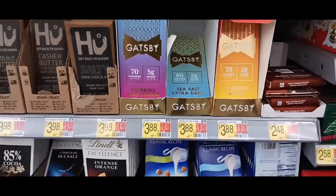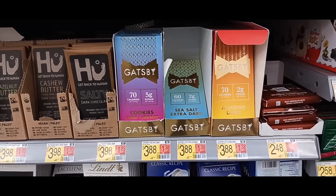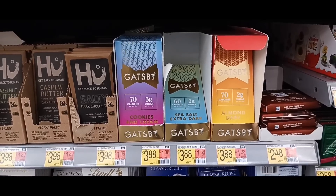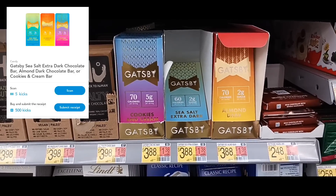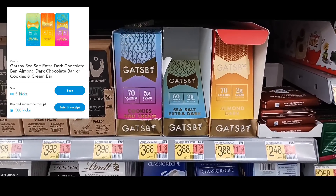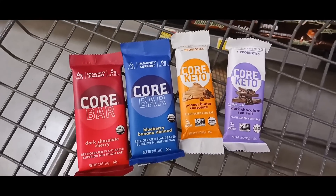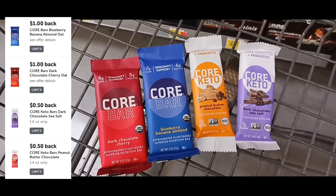The next deal is a reminder that the Gatsby rebate is still good. These are priced at $3.88 — you'll get that back via rebate, link in the description. There's also 500 kicks on ShopKick, which is $2, making this a $2 money maker.